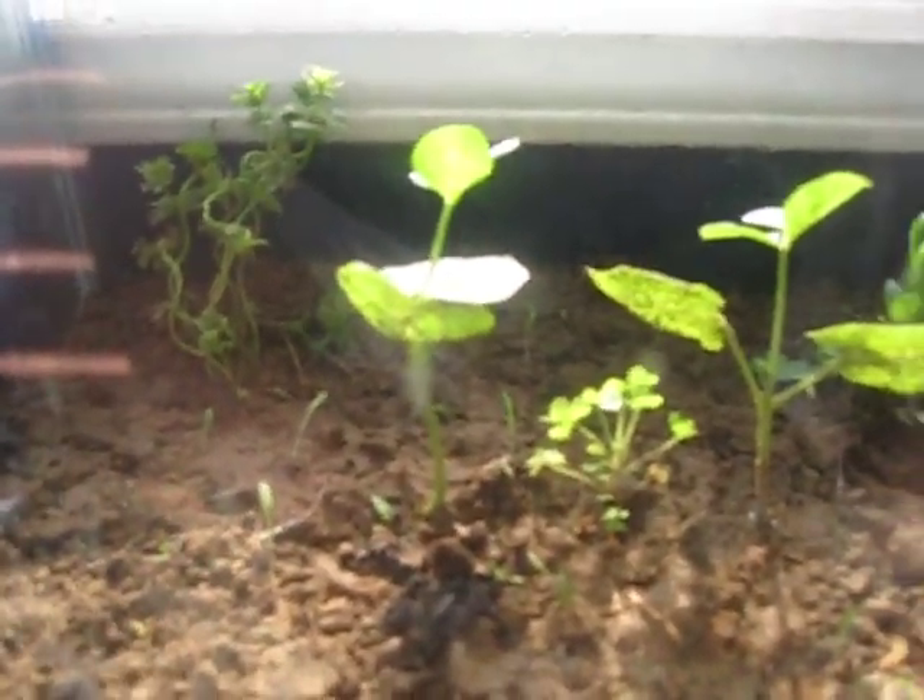Some grass growing. Some clovers. Some — I don't know what those plants are. I just dug them up from the back when I first made this experiment. That thing there, I don't know what that is either. Same deal. No idea what that is either. But we have a bunch of things growing in here.